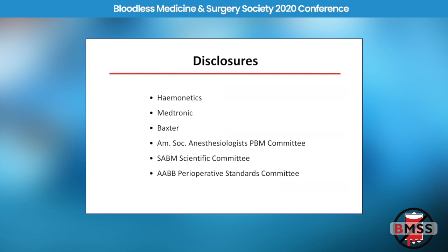Every good talk needs a disclosure slide. I'm on the ASA committee for patient blood management. I'm active in SAMBA and also in the AABB.